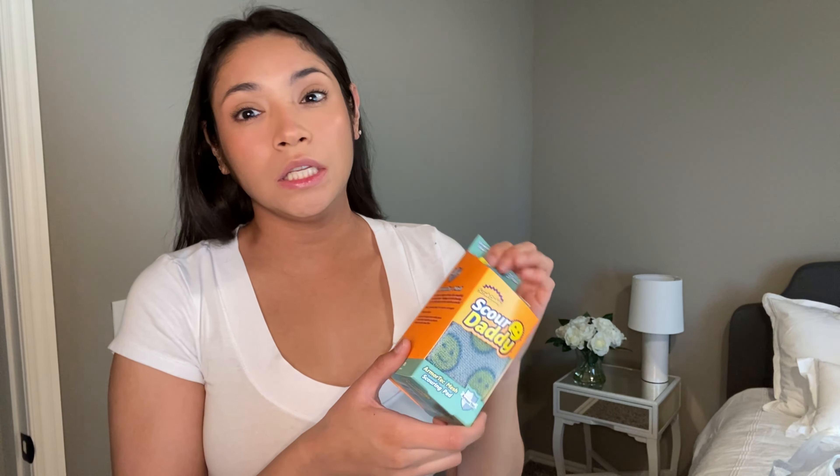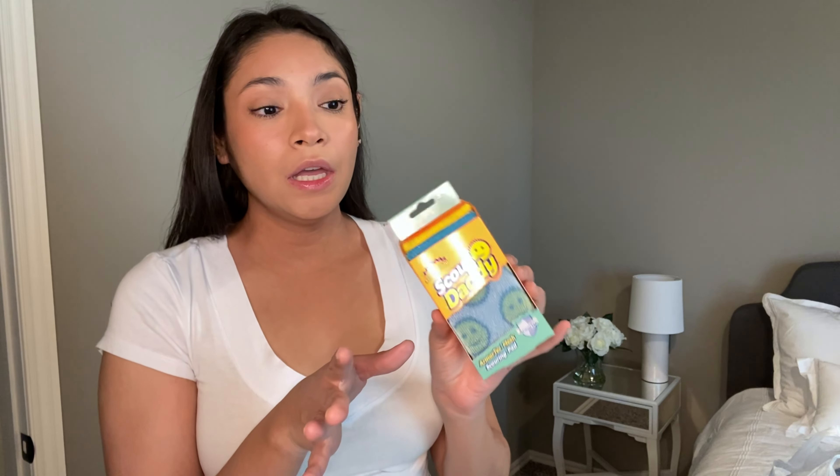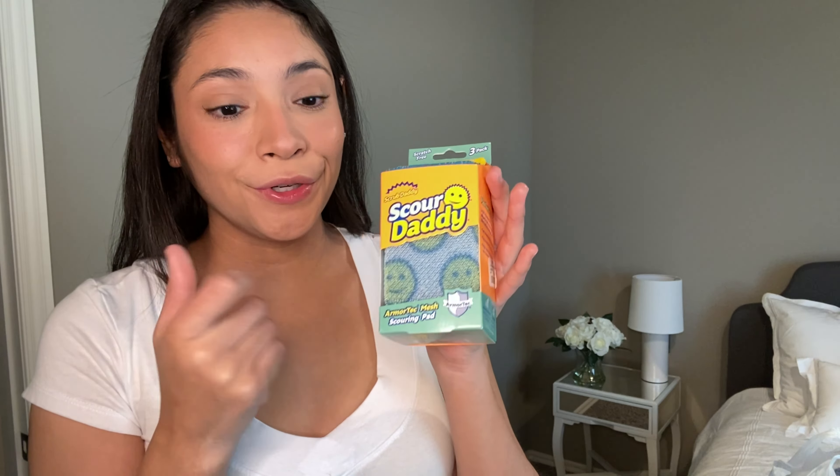The last thing at TJ Maxx was Scrub Daddy sponges for $3.19 — at Walmart they're normally around $3.80, so I saved a little. I used to buy dupes at Dollar Tree, but these are non-scratch safe for non-stick pans, which matters to me since I've ruined pans before. Speaking of Dollar Tree, that's actually why I went there this week — they announced they're raising prices from $1.25 to $1.50.